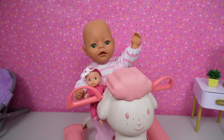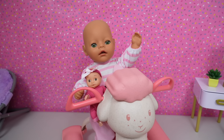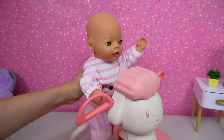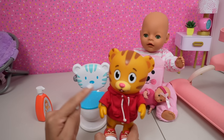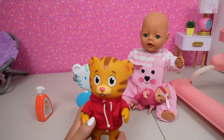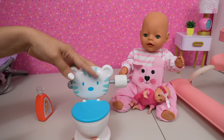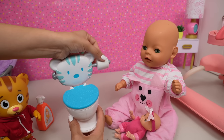Hi everyone and welcome back to the Gummy channel! In today's video Baby Bria is going to be learning potty training. We are also going to feed her and change her. Right now she is in her walker and she has her little baby doll — she loves to play with dolls. Let's get her out of her walker.